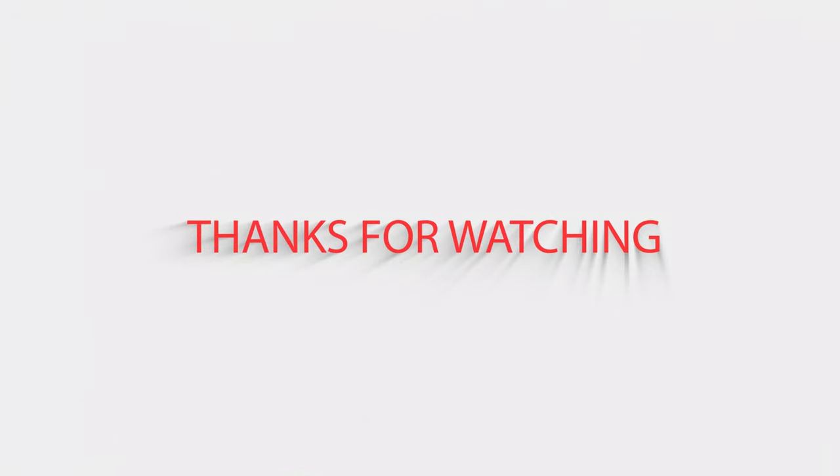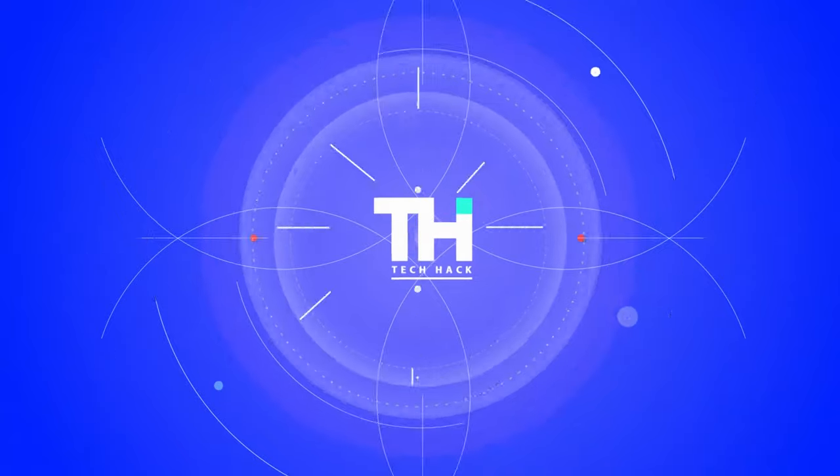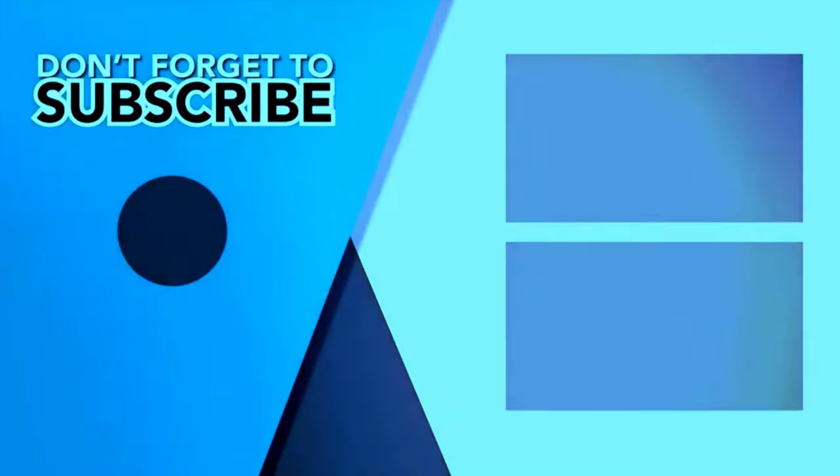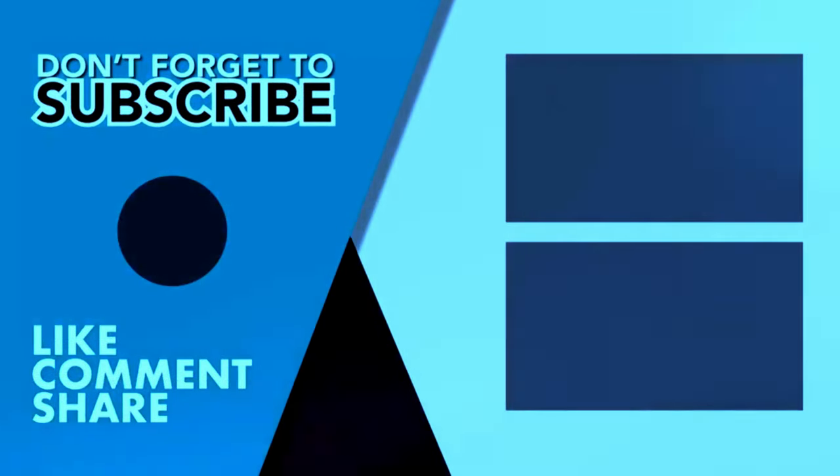Okay, that's all for today, guys. I hope you liked the video. Please tell us which products you would like us to review next in the comments section. And don't forget to check the description box for all the buy links of the products featured today. Thank you!